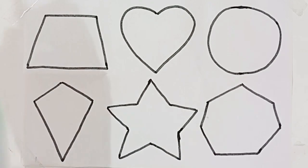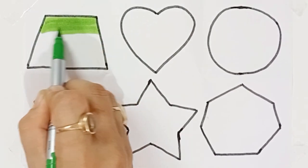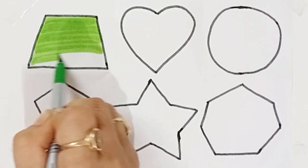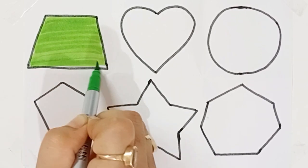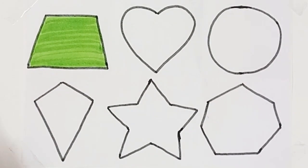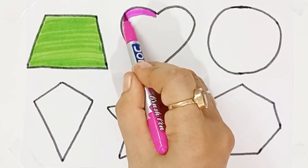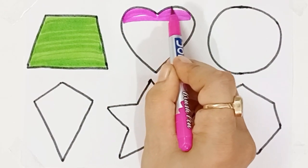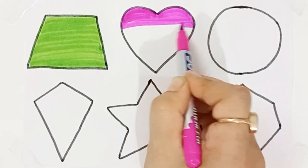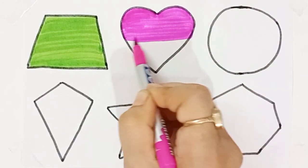Green color, color, trapezoid, trapezoid green color, pink color, green color, pink color.